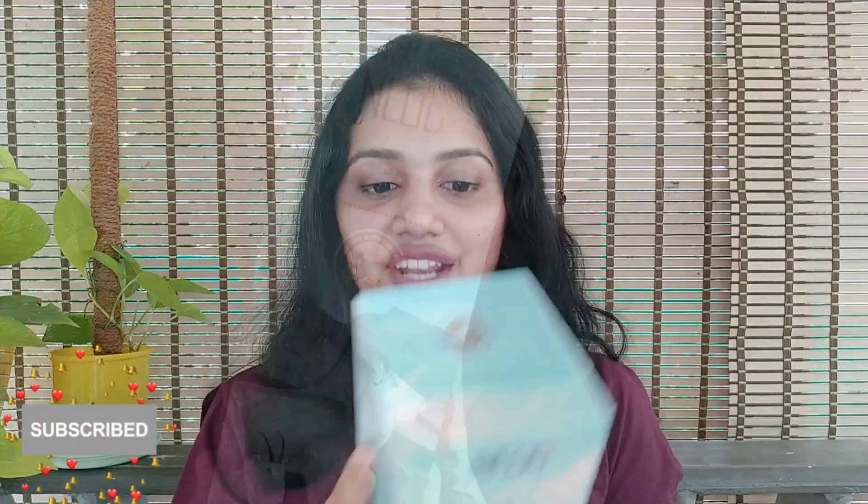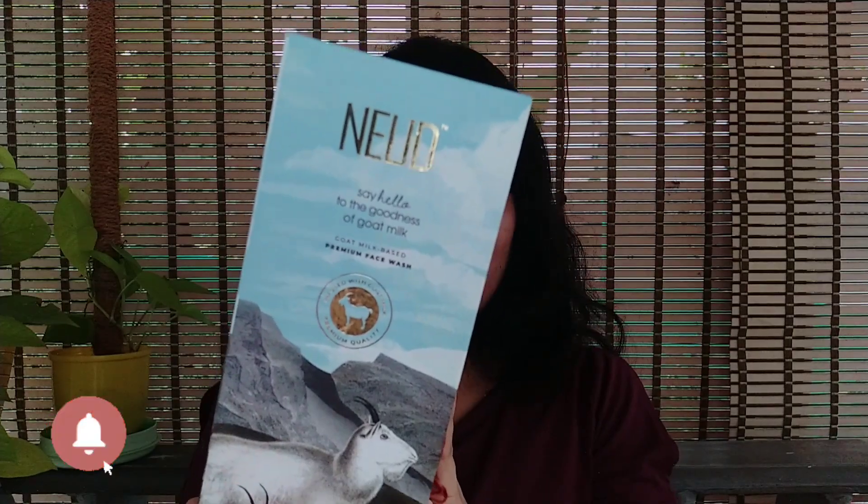This face wash is suitable for all skin types. This is the Nude Indie Got Milk Based Premium Face Wash.